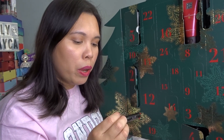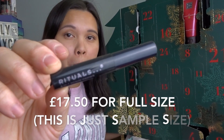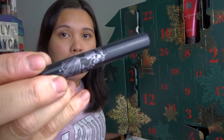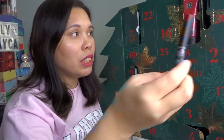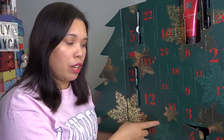It was quite hard to get out door six. In door number six, we have the Rituals 3-in-1 Mascara. I didn't know they made makeup too — I only knew about the skincare products, so this is new for me. I won't open it as I'm currently trying another mascara. The packaging is simple but nice.